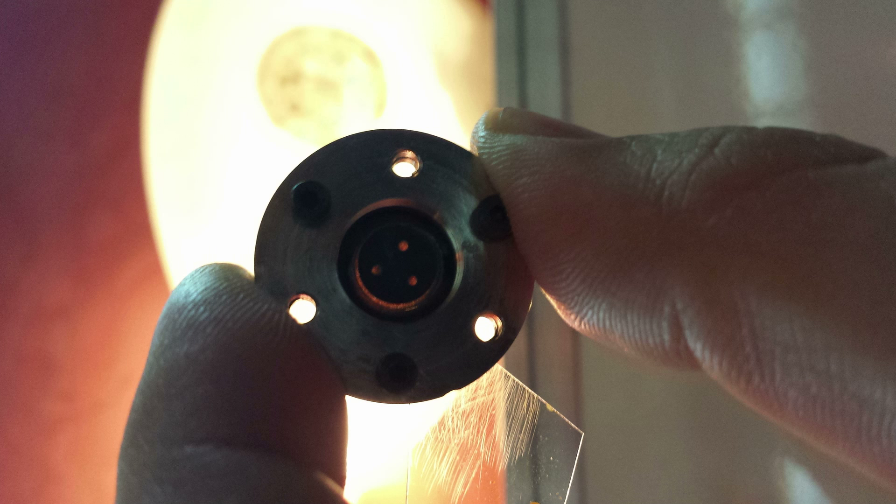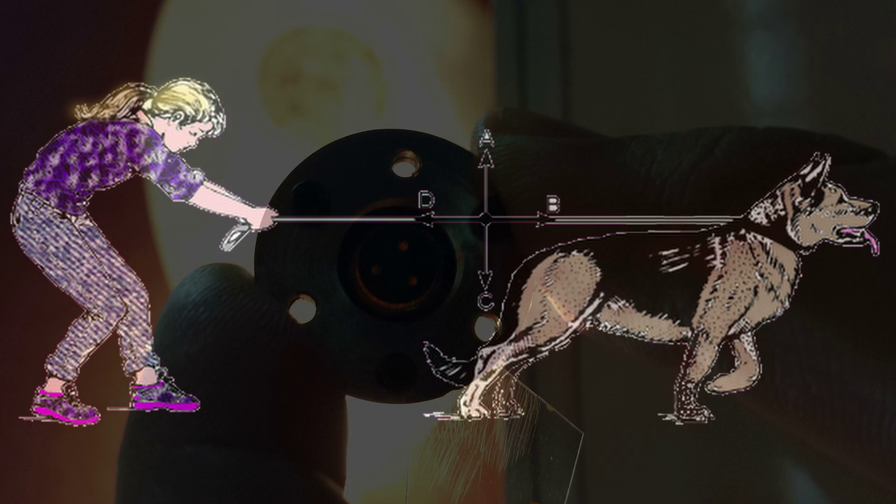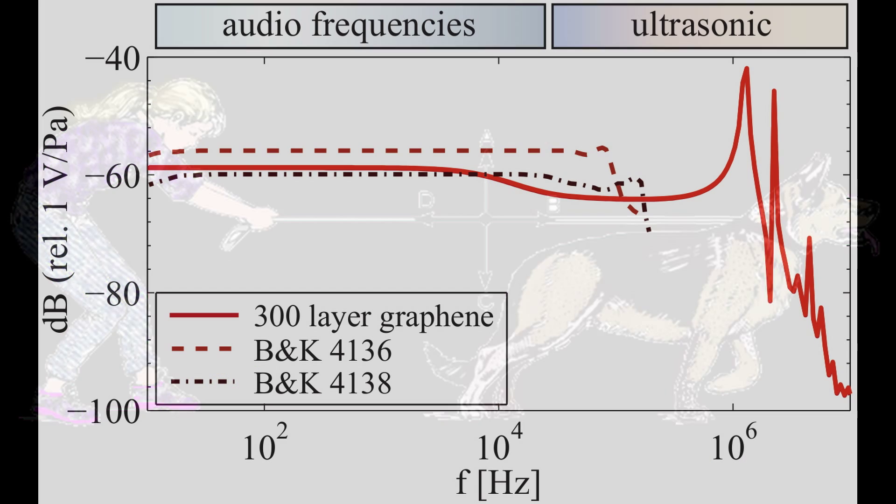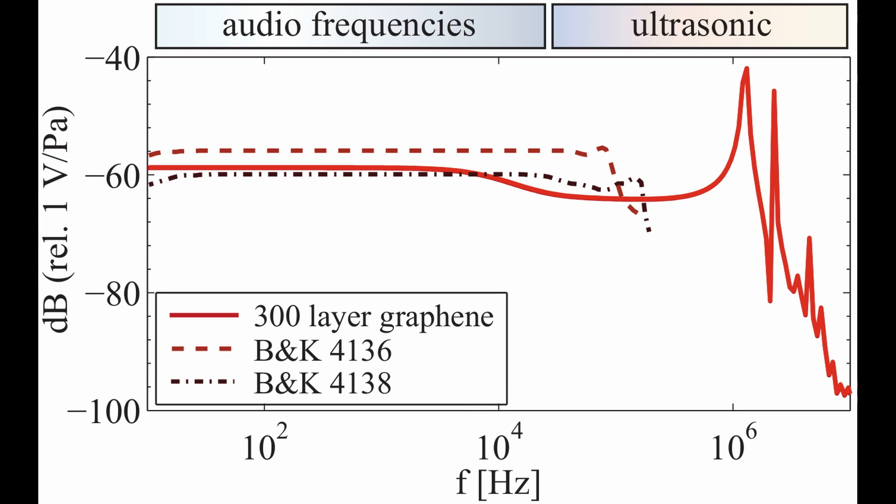Although this is a proof of principle demonstration, the membrane could in theory be pulled tighter because graphene can sustain large lateral pulling forces. The calculations show that pulling a thicker membrane near its breaking threshold would push the corner frequency of the microphone up to 1 MHz, entering the ultrasonic part of the spectrum.